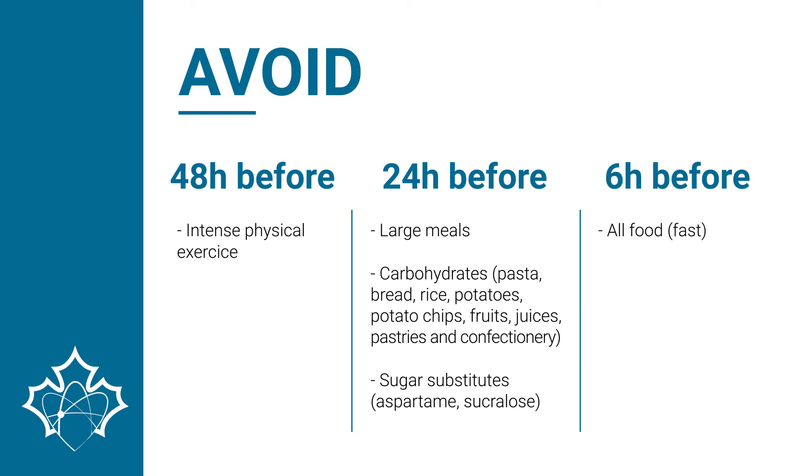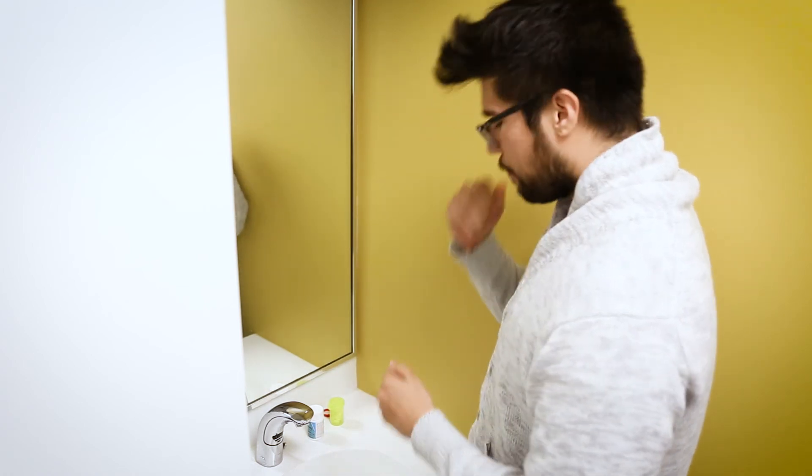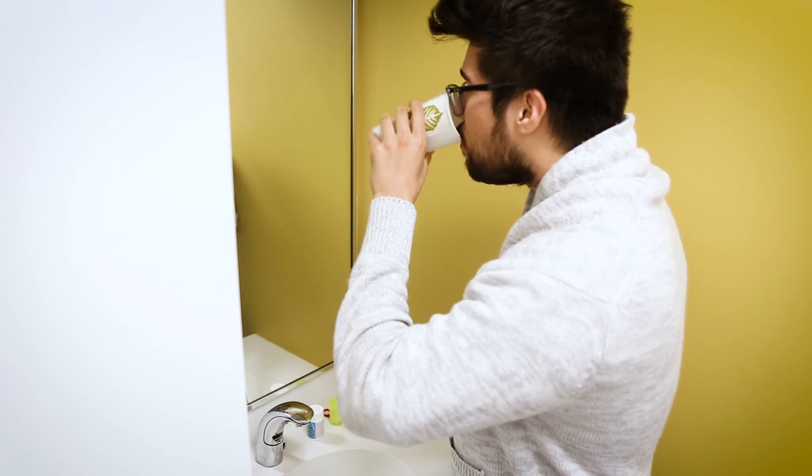The patient must fast for six hours before the examination and during this period must not have consumed any cigarettes, gum, pastille, mint, breath freshener, or cough syrup. All other medications should be taken with water only, except for certain medications for diabetics, which should be omitted.